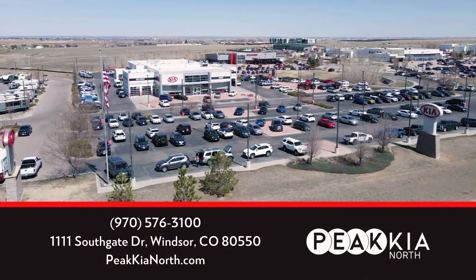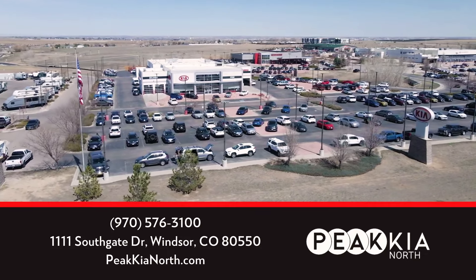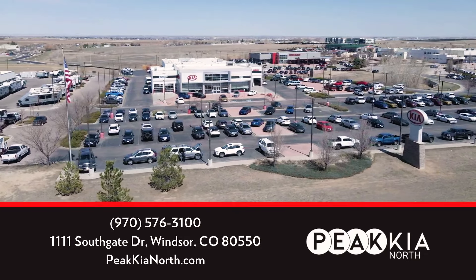If you're interested in this model or another model here at Kia, we'd be happy to help. Stop by and see me at Pekia North right off of Highway 34.